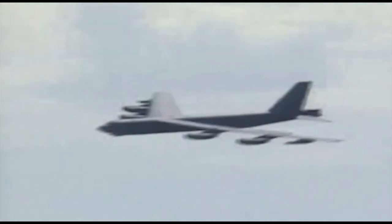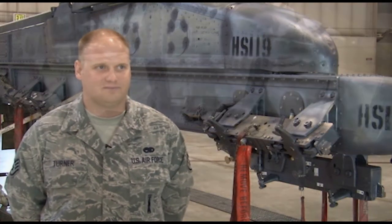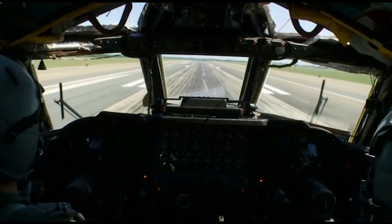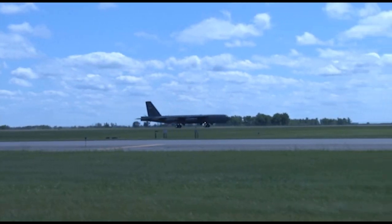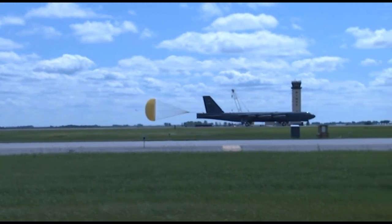Boeing began development in the early 1940s after the United States and Great Britain initiated programs aimed at developing a bomber that could take off from bases in North America and devastate targets in Europe. The specifications for such a bomber required speed exceeding 450 miles per hour with a service ceiling of more than 40,000 feet.